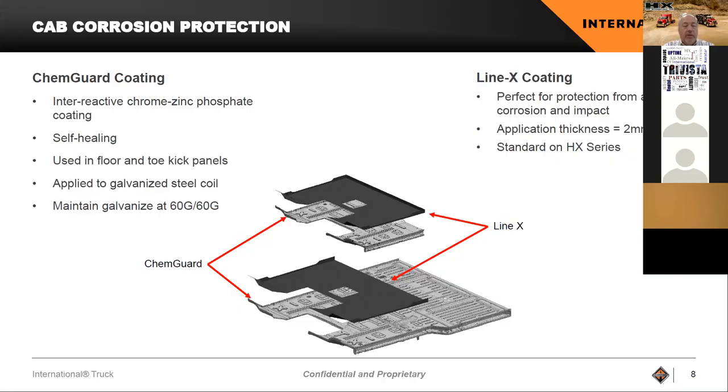The Kim guard is actually a before-paint coating — it goes through our full painting process. But after paint, we're taking it another step further. We will be applying a Line-X coating that is standard in the HX. That Line-X coating is very similar to what you might have in a pickup truck bed liner. We will actually be spraying the floor and the toe boards of the HX. We see that a lot of scuffs, nicks, and moisture that corrode inside the cab happen from the interior, so we're sealing that off with this Line-X coating.